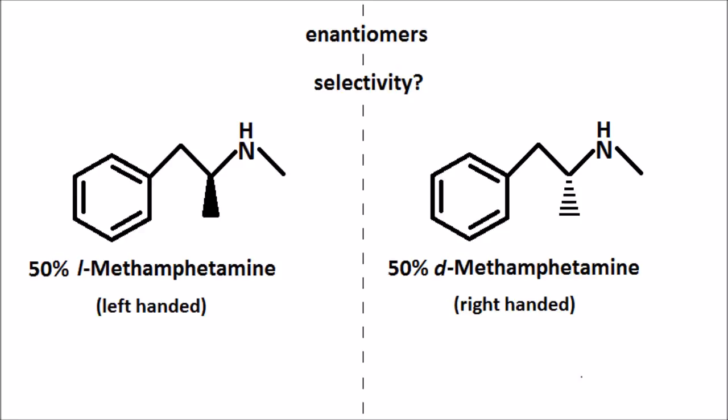This, too, is not explained in the show, nor is it known by real chemists. Walt would have to have discovered a brand new, superior method of enantiomer selectivity, which leads to his success in the drug trade.